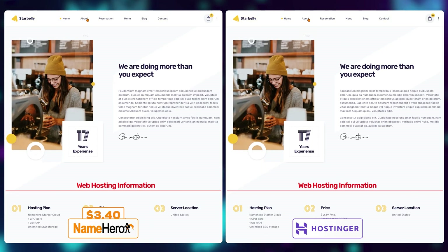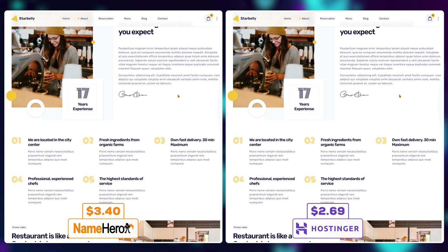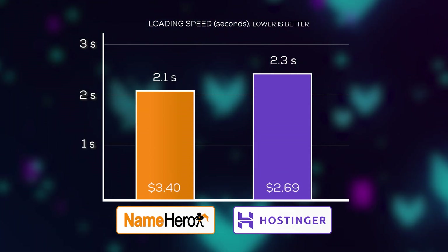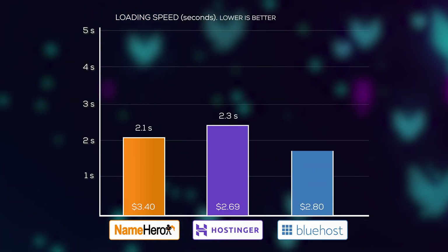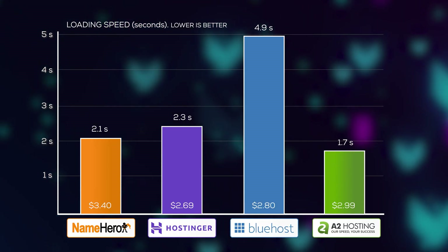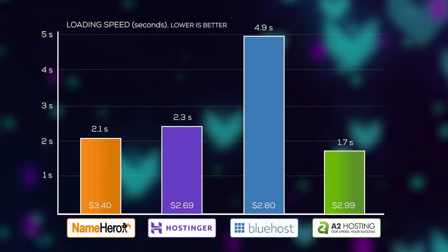While all of this sounds really nice on paper, is there any actual real-life difference? First up is the loading speed test. I've actually created identical websites on NameHero's $3.40 plan and Hostinger's $2.69 plan. Hostinger fully loaded in 2.3 seconds, NameHero in 2.1 seconds. Slower providers like Bluehost came in at 4.9 seconds at $2.80. However, NameHero's performance still isn't as good as some of the fastest providers like A2 Hosting, which loaded in 1.7 seconds with their $2.99 unmanaged VPS plan.